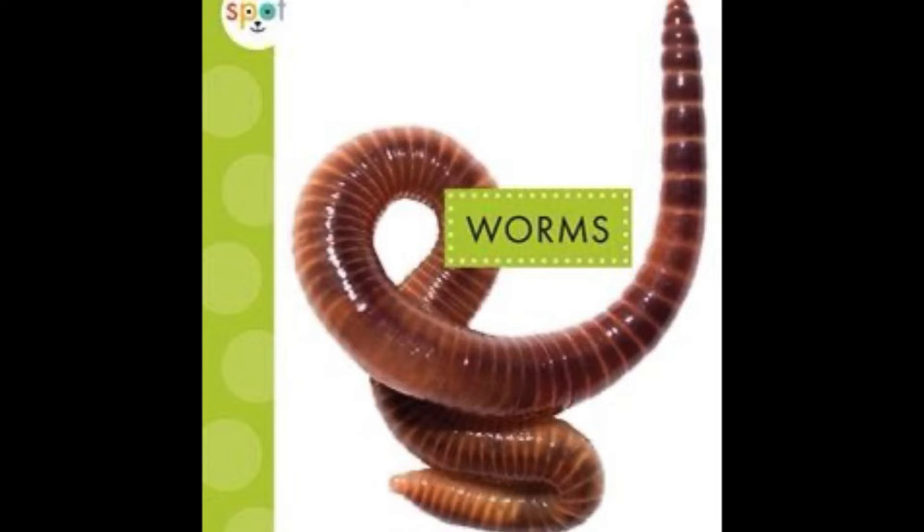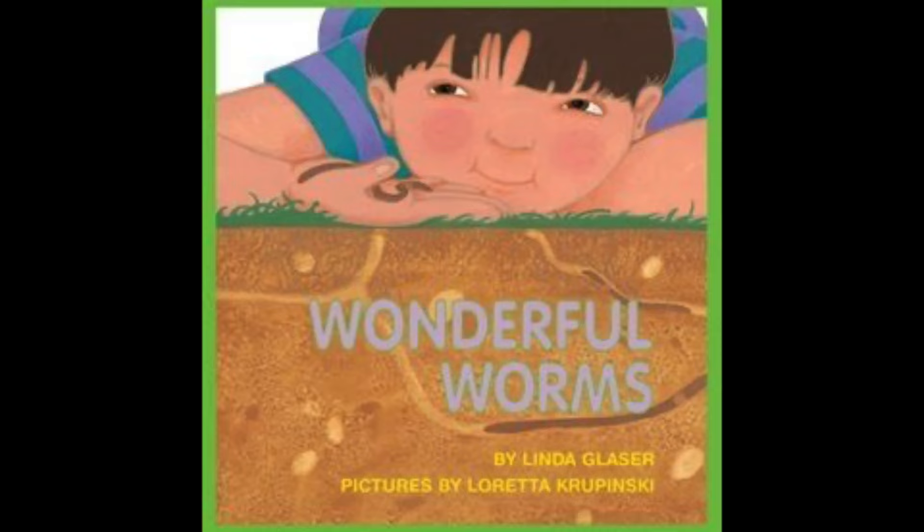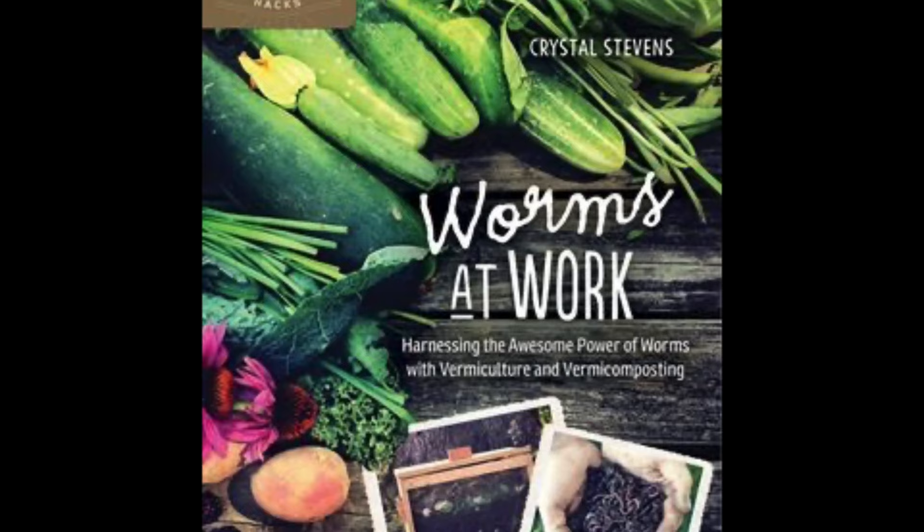Next we have Wonderful Worms by Linda Glazer. This is more of a picture book — it has nice big, bright, beautiful pictures but also contains lots of interesting simple facts about worms. Next we have Worms at Work by Crystal Stevens. This one is for adults or older kids and has more detailed information about how worms can benefit our gardens.